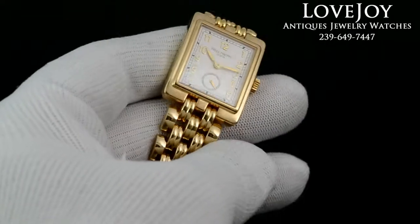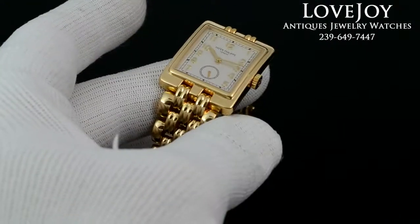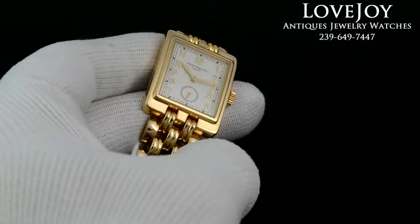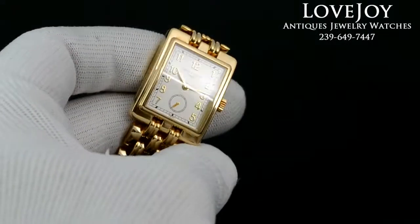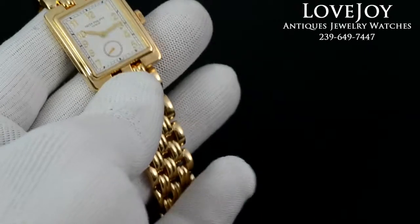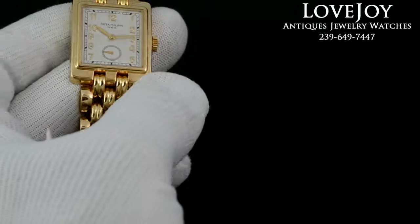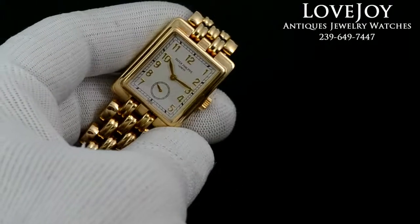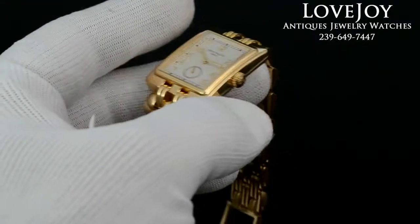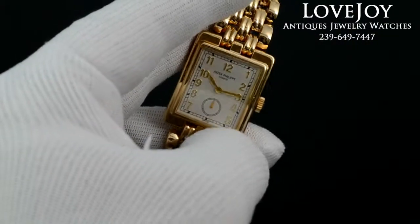Please see the listing for the reference number and more information on the watch. If you have any questions on this watch or any others, give us a call at the shop Monday through Friday, 10 a.m. to 6 p.m. Eastern Standard Time at 239-649-7447. And I want to encourage you, if you're viewing this on eBay, to visit the website lovejoy-antiques.com, where we do offer a substantial discount. Thanks for watching.